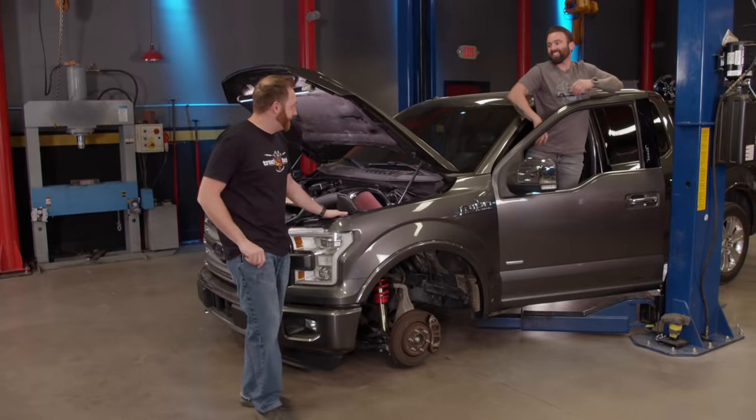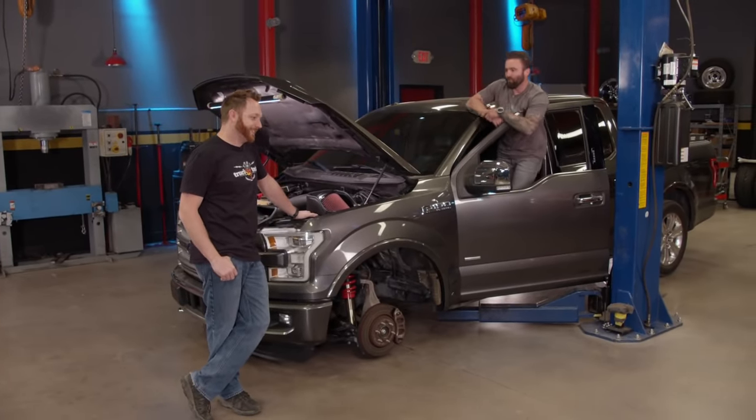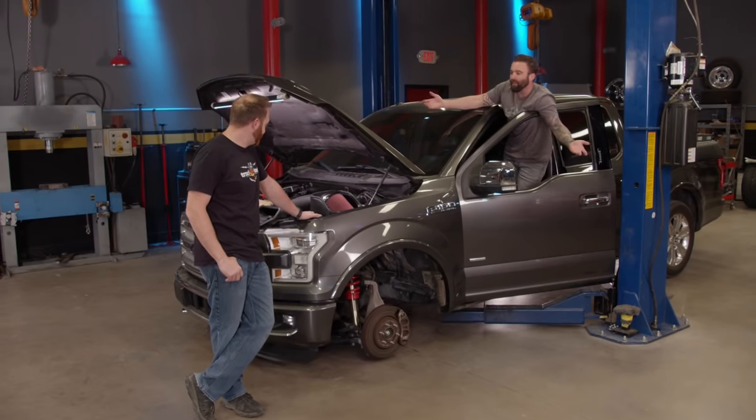I don't know about muscle truck there, buddy, but it's loud. I mean, it's more muscle-y than it was before. Is it, though? It's a V6, man. Work with what we got.